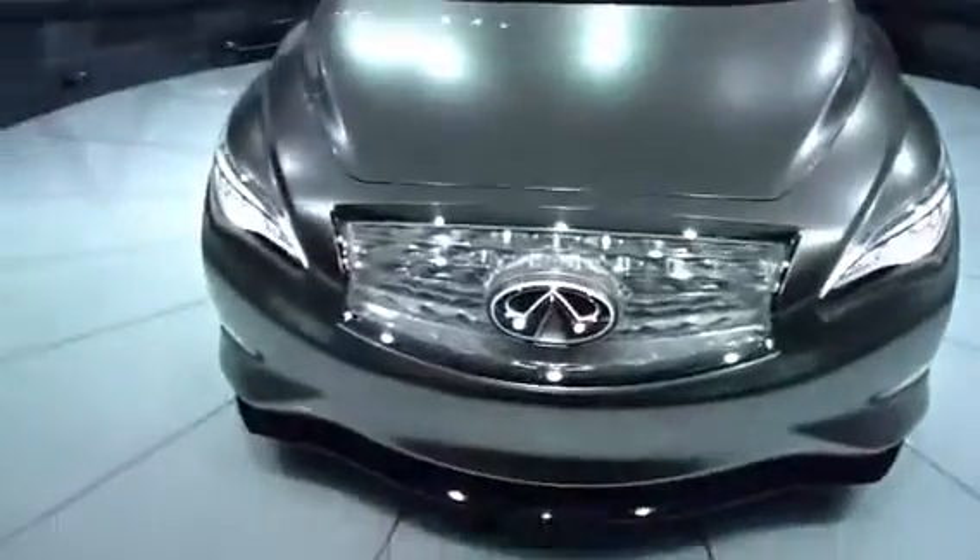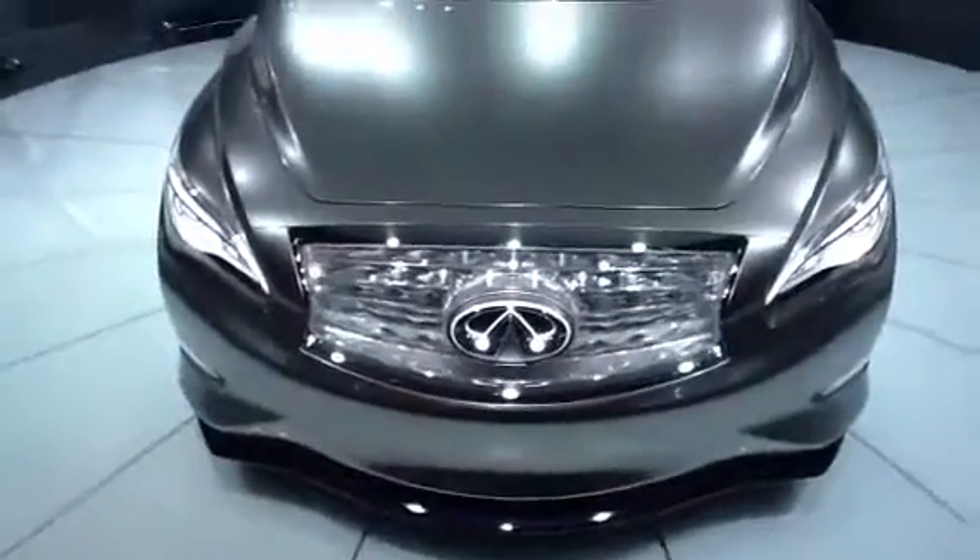Hey, it's me, Cherry. I'm here at the Infiniti Concept Car booth at the LA Car Show, and I want to check out their Zero Emission Concept.